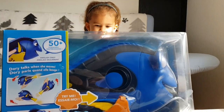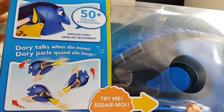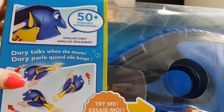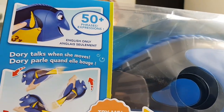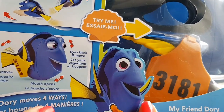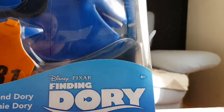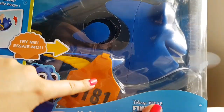So let's see the box first. It says 50 plus phrases and expressions from the movie. She speaks in English only, and Dory talks when she moves — mouth opens, eyes blink and move. Dory moves four ways. My friend Dory, Disney Pixar's Finding Dory, and she has the little tag on her fin, like in the movie.